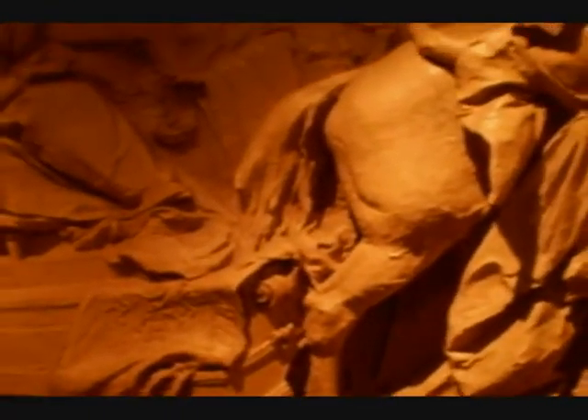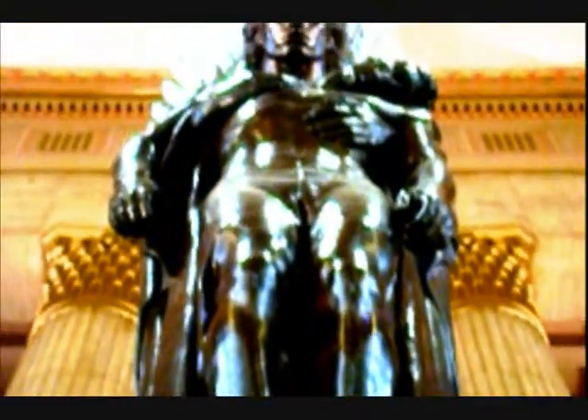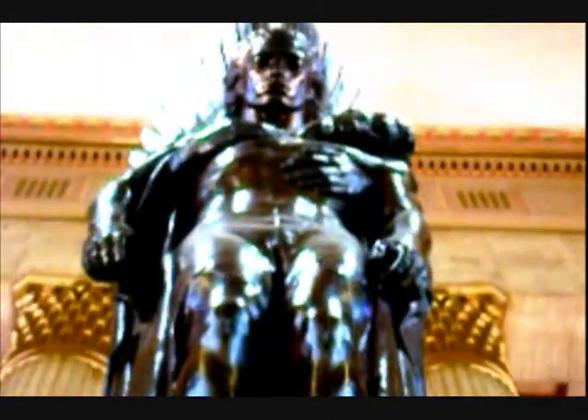Another artwork in 30th Street Station is the Pennsylvania Railroad World War II Memorial, sculpted by Walter Hancock in 1952. The inscription on the front reads: in memory of the men and women of the Pennsylvania Railroad who laid down their lives for our country, 1941 to 1945. On the back, the inscription says that all travelers here may remember those of the Pennsylvania Railroad who did not return from the Second World War.